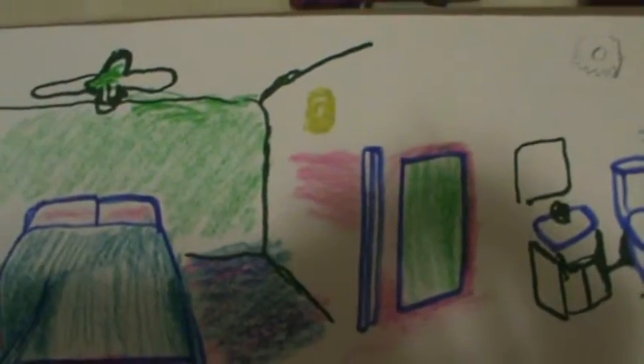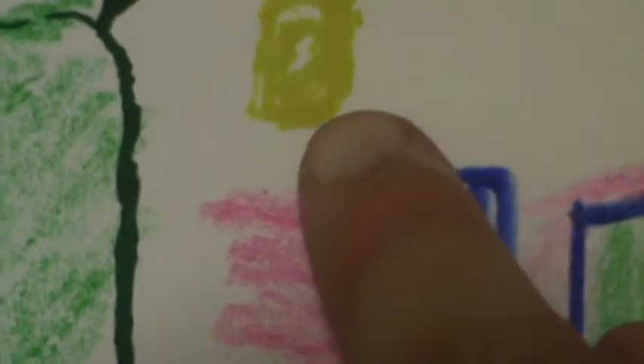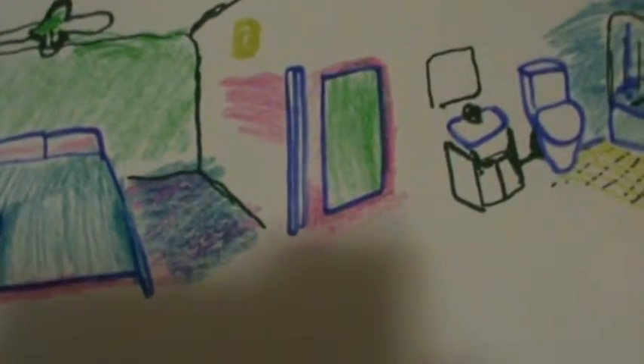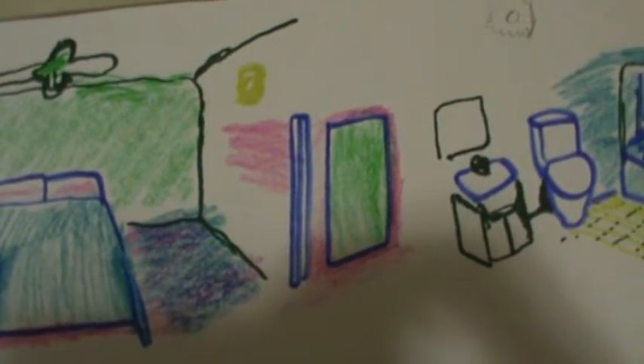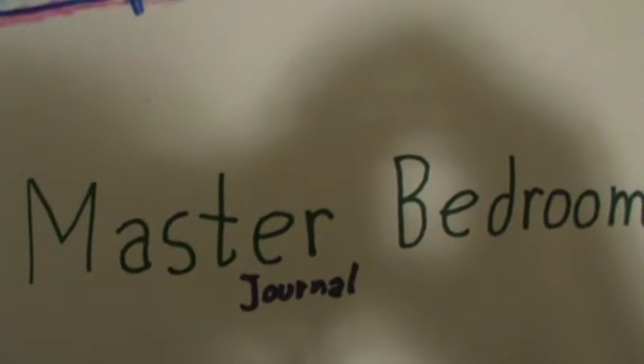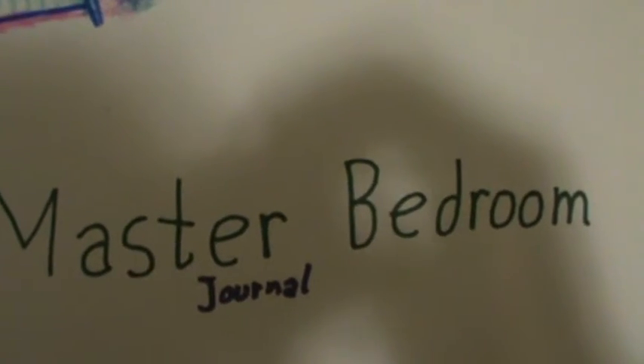You can let me know on my YouTube page what you think this is - a picture, an HD TV, a mirror, or a type of art. Whatever it is, for whoever's master bedroom it is, you could add curtains on the windows. That's the master bedroom journal coloring activity.